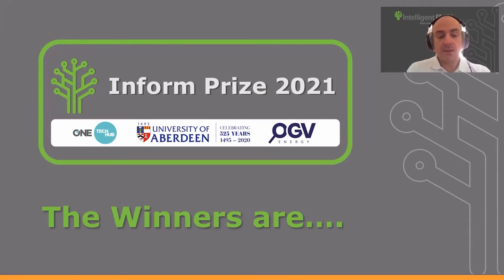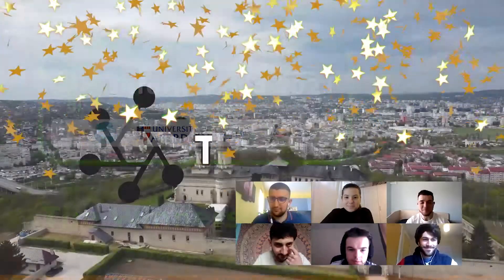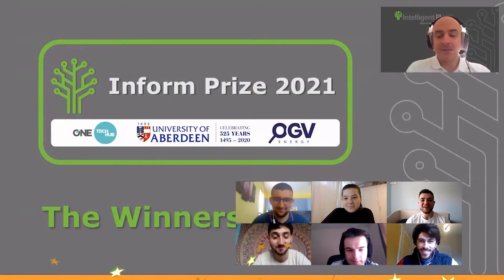The winners of the INFORM Prize 2021 are Team Bravo with Therm-Analyzer. Congratulations to Team Bravo.